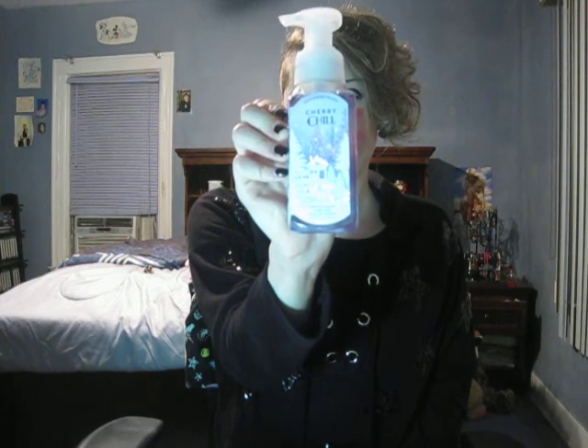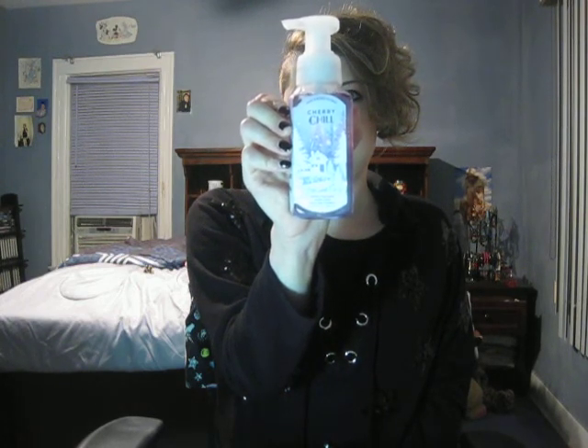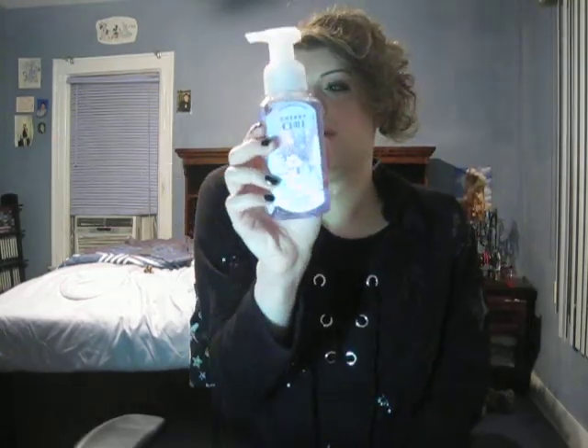The first hand soap I loved this year was Cherry Chill. It's just an amazing cherry smell — this is what I wish the Cherry Chill body care scent would have smelled like but it didn't. It's harder to get scents right in body care, that's why the body care always smells different than the actual home fragrance.